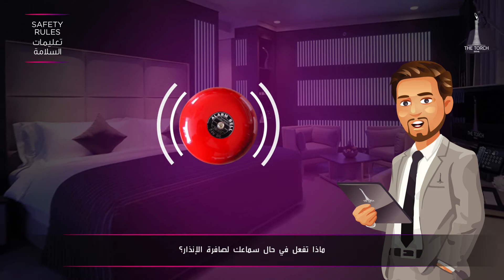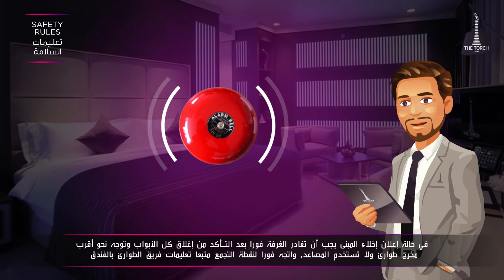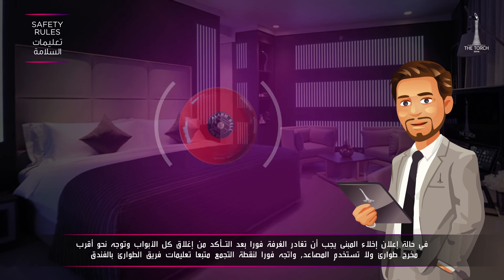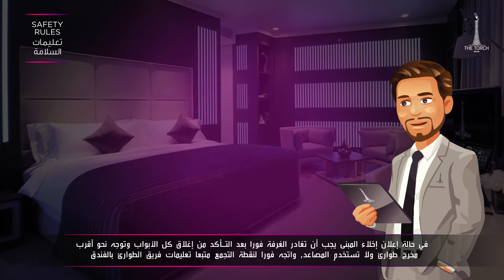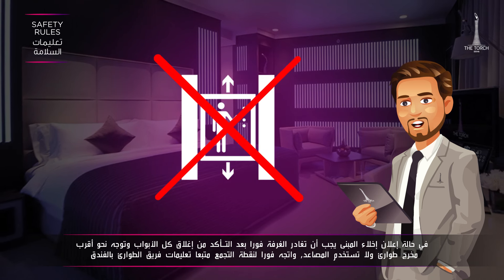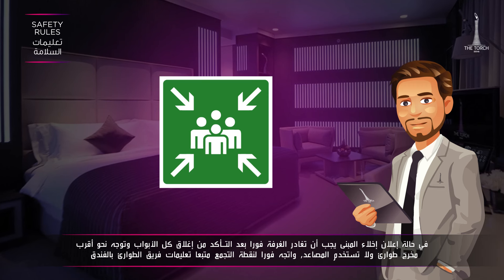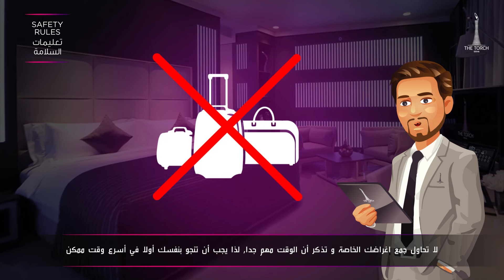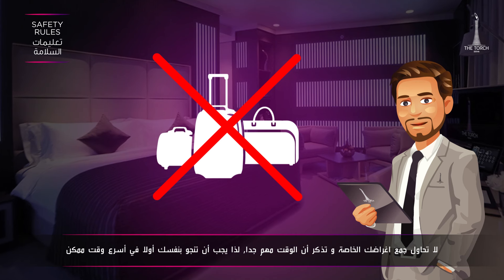What if you hear the fire alarm? If the evacuation is declared, leave the room immediately and close the doors behind you. Proceed to the nearest exit staircase. Do not use the elevators. Proceed to the assembly point following the instructions of our emergency team. Do not attempt to pack belongings — time is precious. Save your life first.